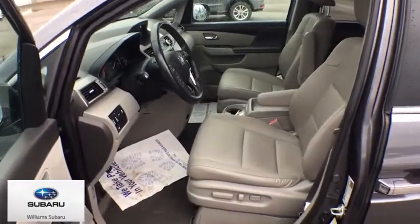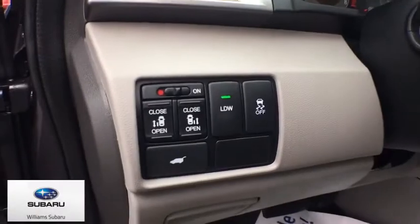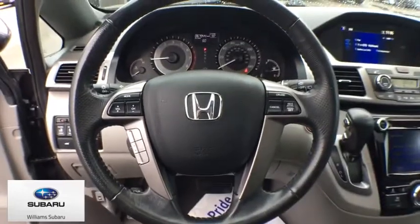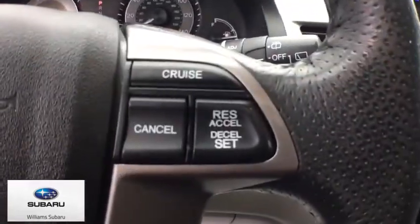CD player, security system, trip computer, heated front seats, power windows, rear window defroster, electronic stability control, brake assist, panic alarm, overhead console, tachometer.